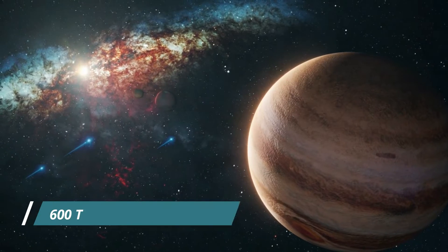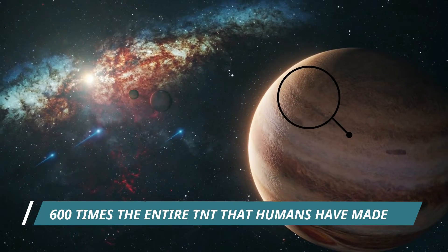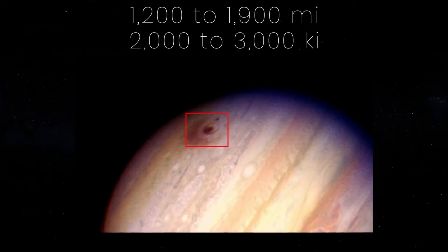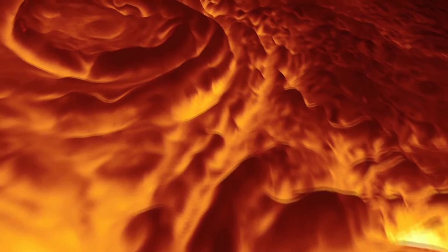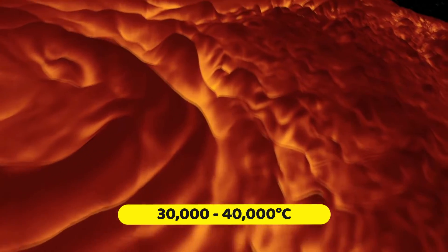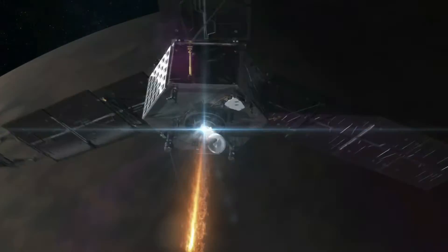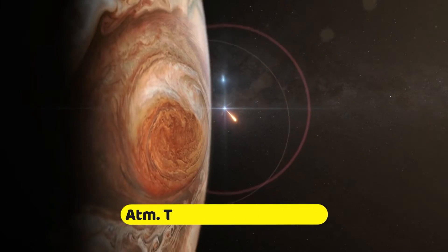The energy released by the collision was estimated to be equivalent to 6 million megatons of TNT — or 600 times the entire amount of TNT that human beings have created over their history. The collision created a huge dark spot about the size of Earth and heated up Jupiter's atmosphere to as hot as 30,000 to 40,000 degrees Celsius. To put that into perspective, the atmospheric temperature of the Sun is about 6,000 degrees Celsius.